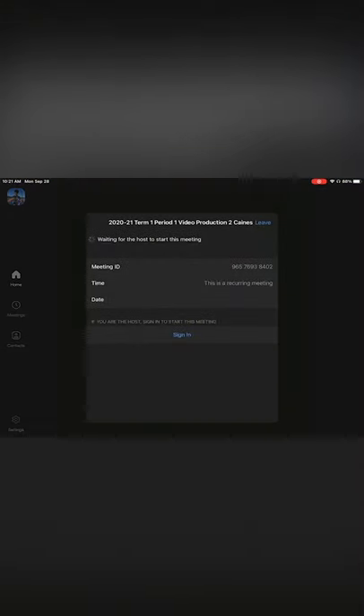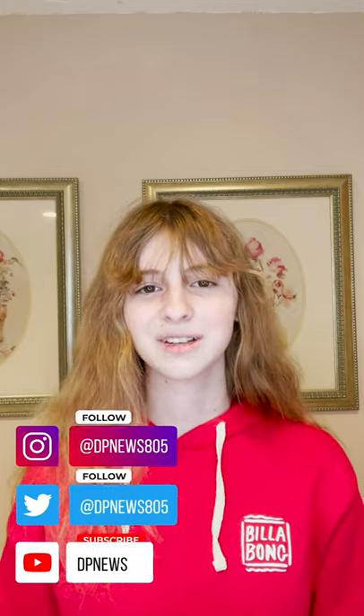That's all for today. Thanks for watching, Chargers. Make sure to check out our other social media accounts and have a great Tuesday.